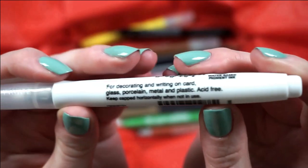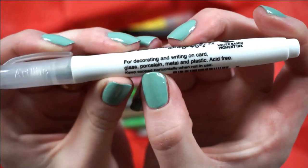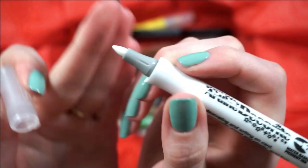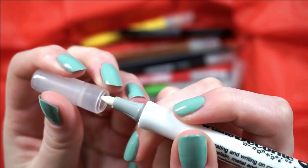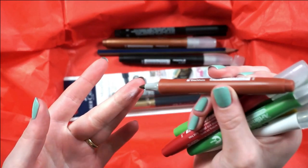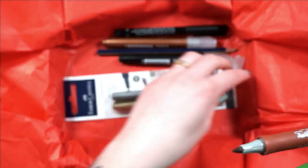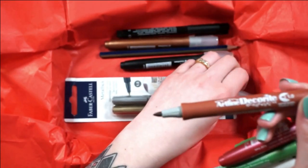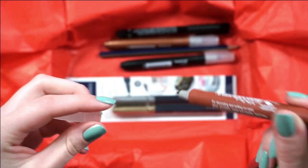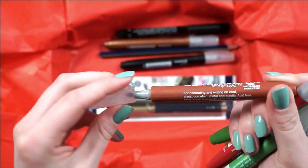Next we've got the Art Line Decorite, which is for decorating and writing on card, glass, porcelain, metal, and plastic — so some sort of paint pen. We've got a bunch of these. Oh no, this one's cap is off. Is it going to be dry? Oh no, that's a bummer. The brown one's cap was off, so it's probably done for. It's water-based pigment ink though, so I'm going to see if I can maybe soak it a little bit, but it makes me sad.